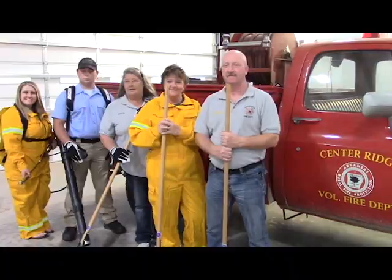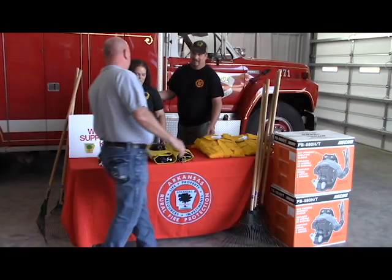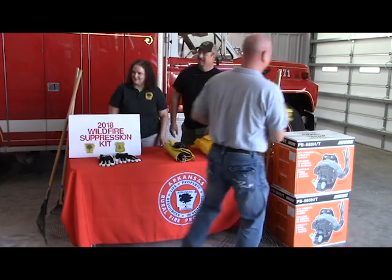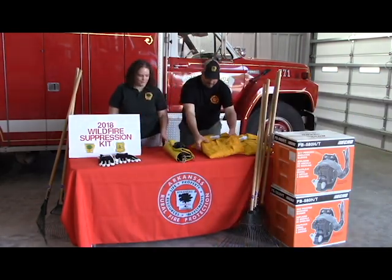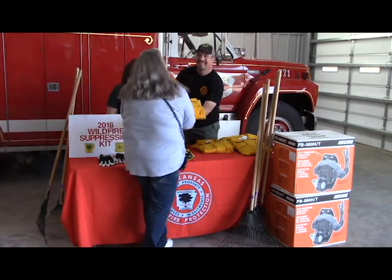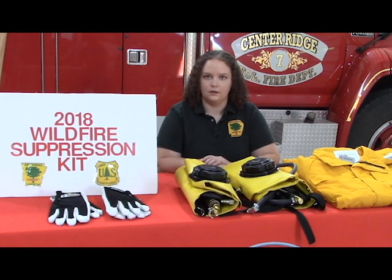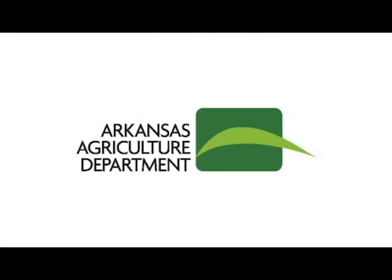In 2019 we're looking towards having the eligibility application available in the August or September timeframe, which pushes us back into 2020 to be able to distribute it again in the springtime. The amount of equipment we had prior to this was minimal, and this just adds to our inventory to give us more equipment to fight the fires with. Thank you.